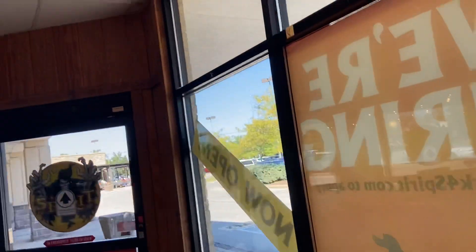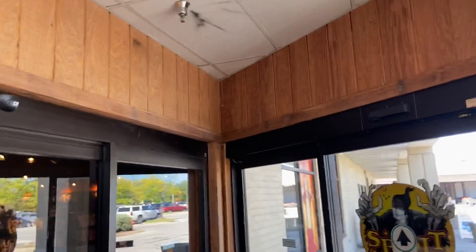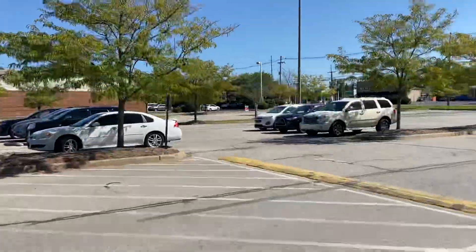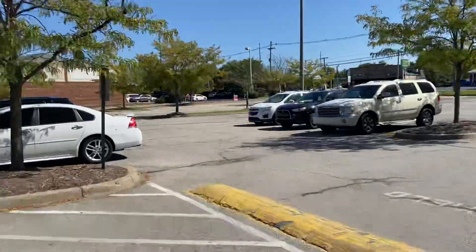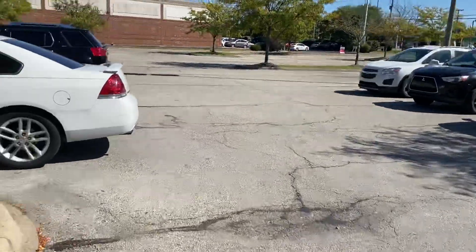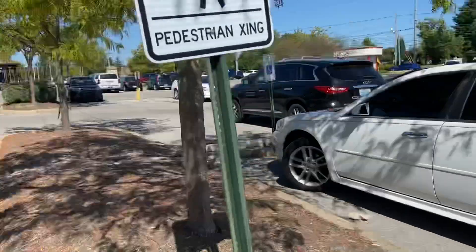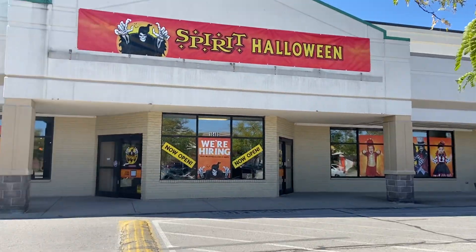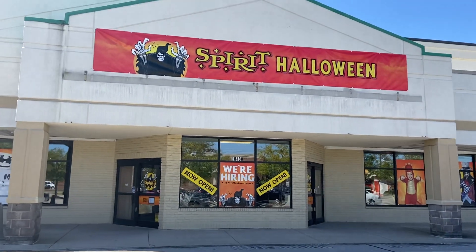This door opens — look at this, this is amazing. Look at that, guys — wow, that's amazing. Alright guys, I'm going to end off the video here. Thank you guys for watching the grand opening of Spirit Halloween inside the old Fresh Market in Louisville, Kentucky. Thank you guys for watching — I'll see you guys in the next one. Bye everybody.